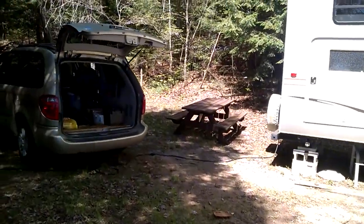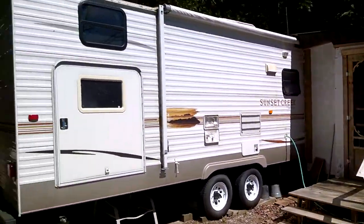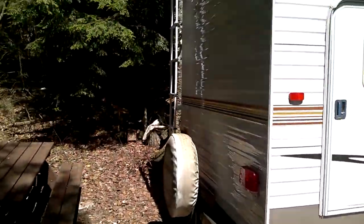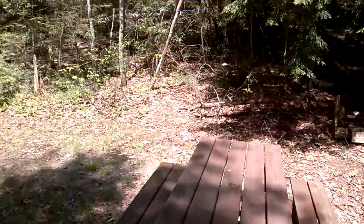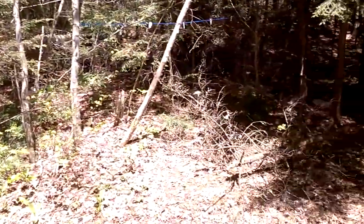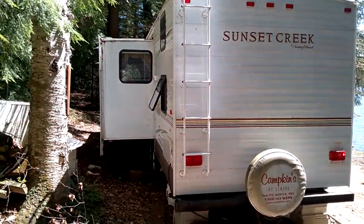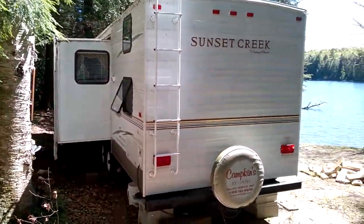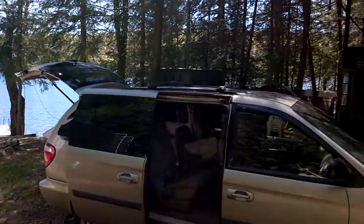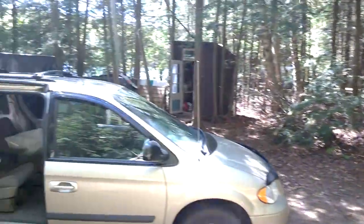No neighbors. The entrance is pretty much out here in the middle of nowhere. At the back of the trailer there's a nice-sized shed, an outhouse, and that's it.